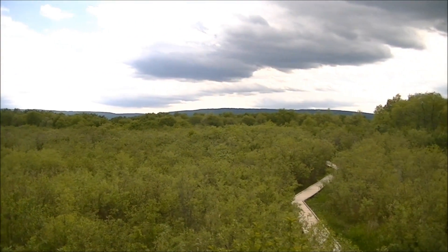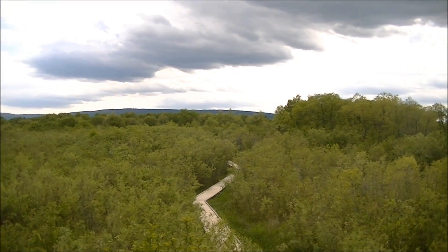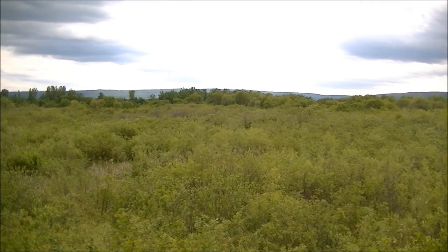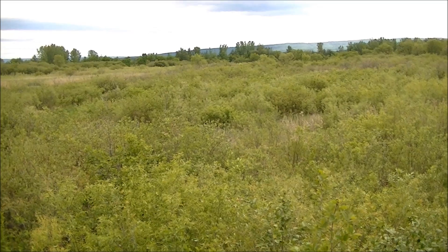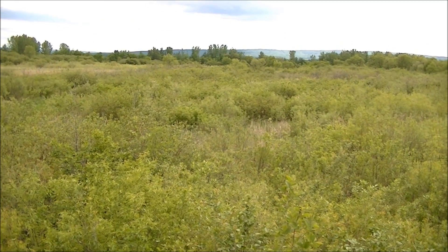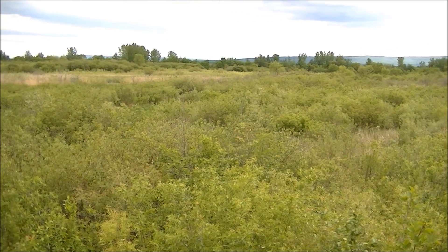Those beautiful blue hills in the background there is in fact Riding Mountain National Park. And I'm standing on an alluvial fan. This is the last intact alluvial fan along the Manitoba escarpment — all the others have been plowed up or filled in.